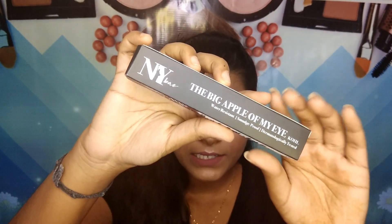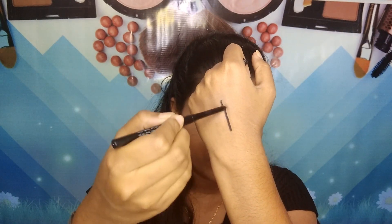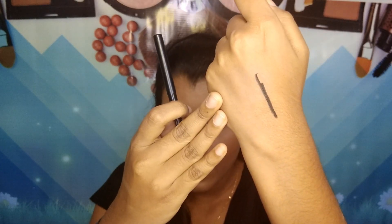Next I got the NY Bae 'The Big Apple of My Eye' Kajal. I really like the outer packaging. It contains 0.25 grams of product and retails for 85 rupees. I'm actually wearing it today — it's so jet black and very pigmented. I'll give you a swatch: as you can see, it's incredibly pigmented, just one swipe and it's amazing. For under 100 rupees, you should definitely give this a shot — I highly recommend it.